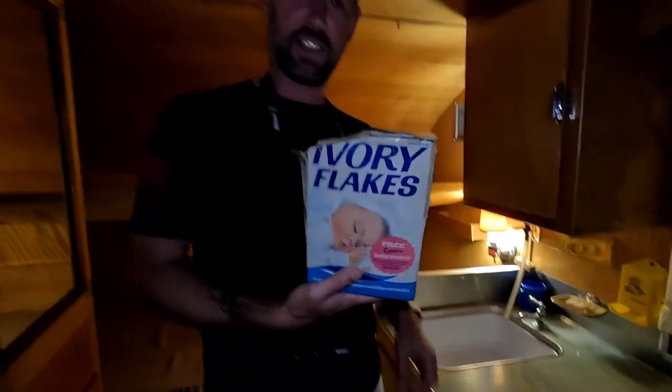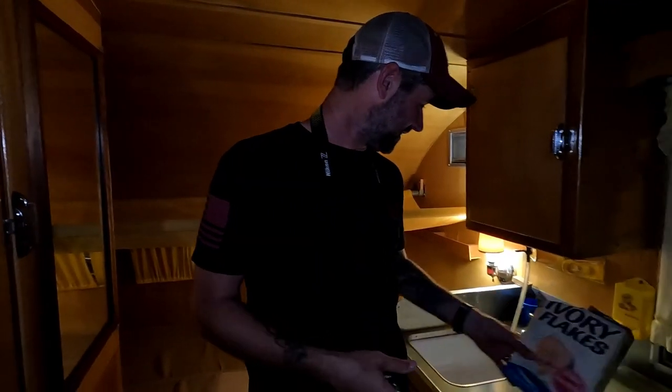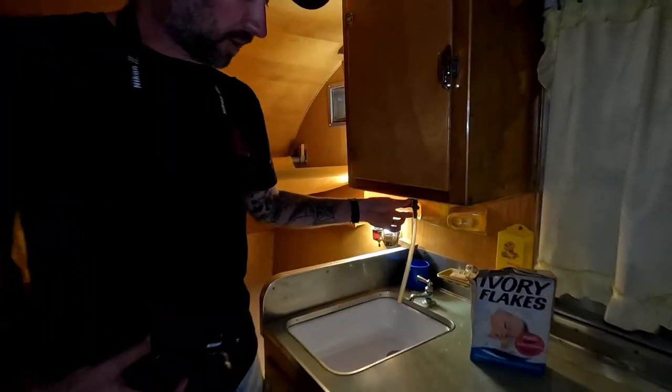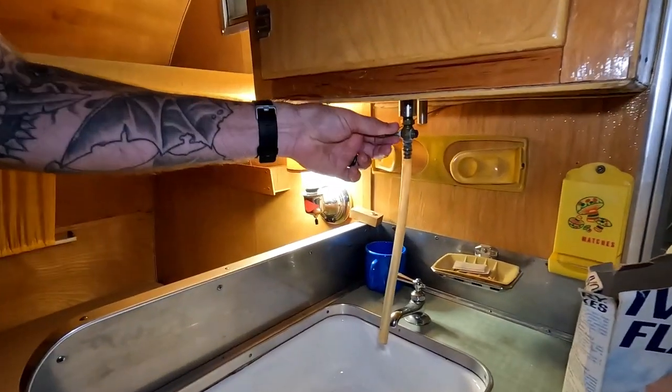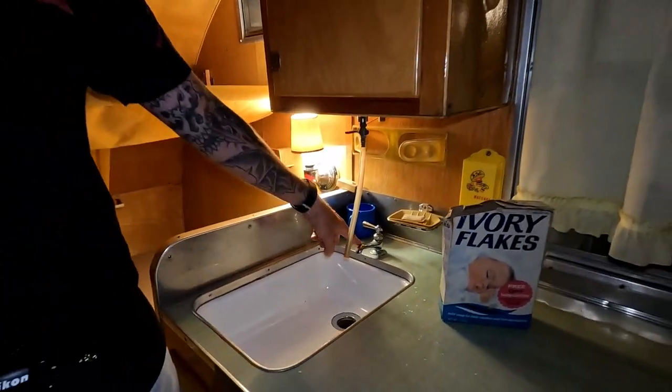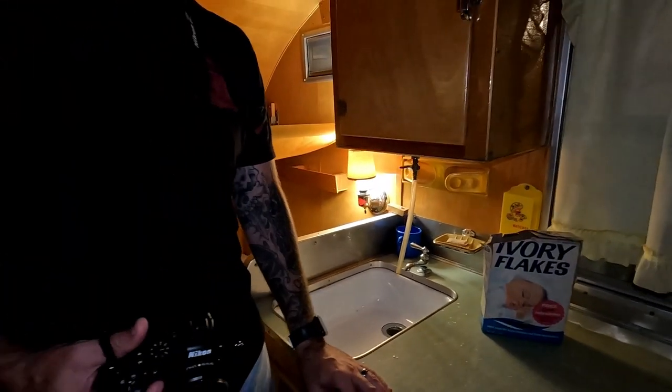They even got ivory flakes for us — how considerate. I've never seen a doorway like that. The sink is just a tube with a little petcock valve. At least I got to say petcock on camera.